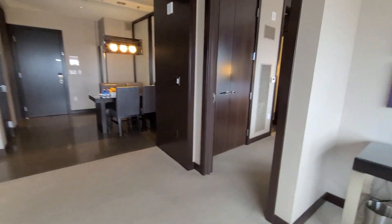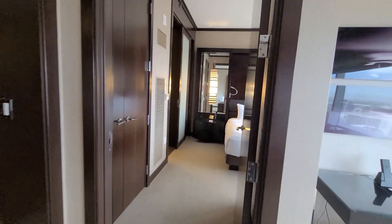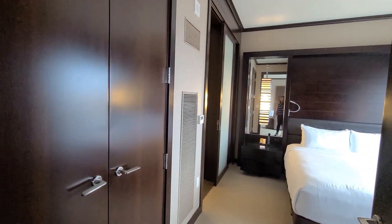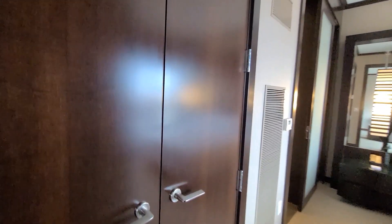Let's go to the bedroom. We found out that the bedroom door is very thick, so when you close the door you cannot hear anything from the outside.